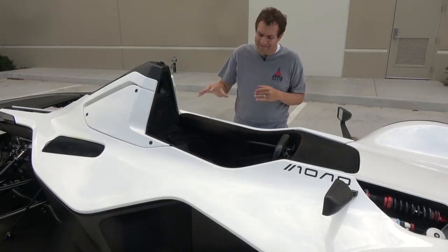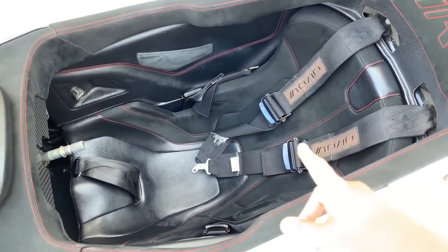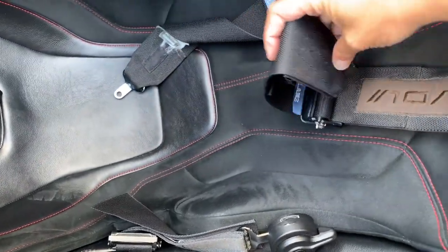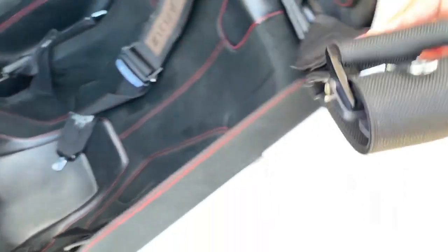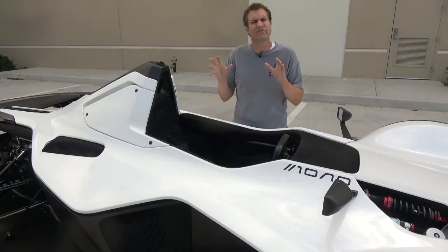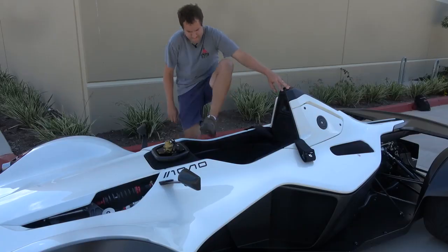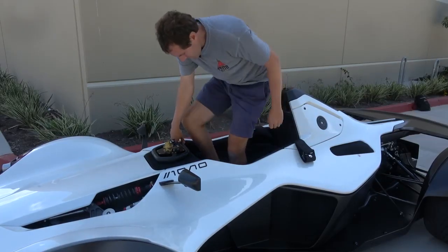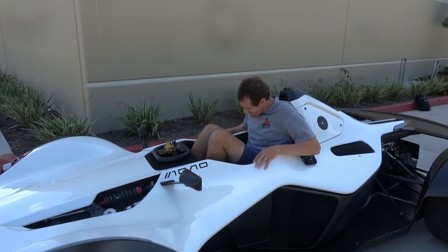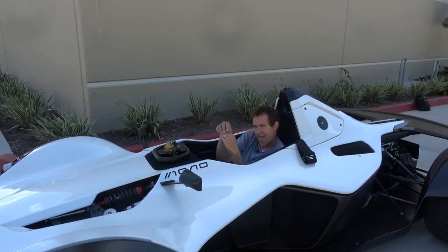Before you climb in, you have to make sure the seat belts are not sitting in the interior, or else you'll sit on them and never be able to get them above you to buckle them. There's a technique where you loop the belt through itself and place it on the outside of the car. Then you get as close as you can, stand on the seat, and wedge yourself in. This car was built perfectly to the owner's size, so if you're not about his size, you won't fit.